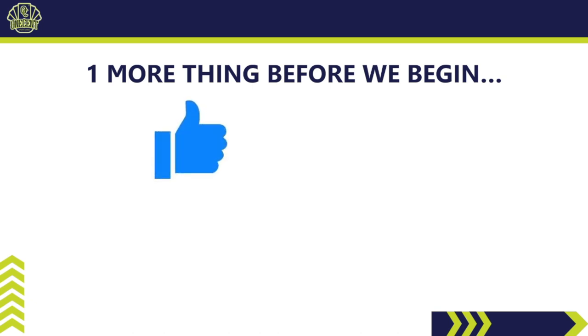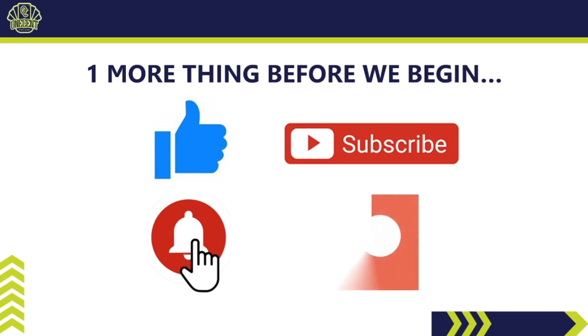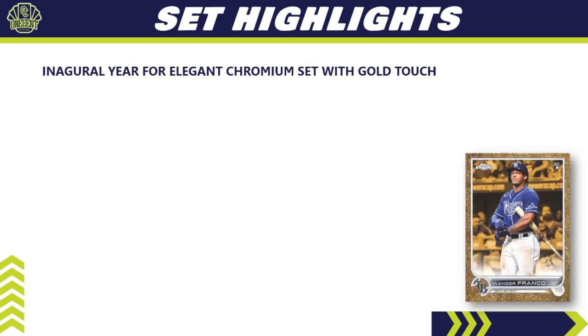Before we begin, be sure to hit that like button — it's a great way to support the channel. If you like the set guides and reviews, hit the subscribe button, and hit the bell notification so you know as soon as I drop them. Also check out my Patreon page — that's where you get into breaks, Discord community access, PSA submissions at no additional charge, and so much more. Link is in the video description.